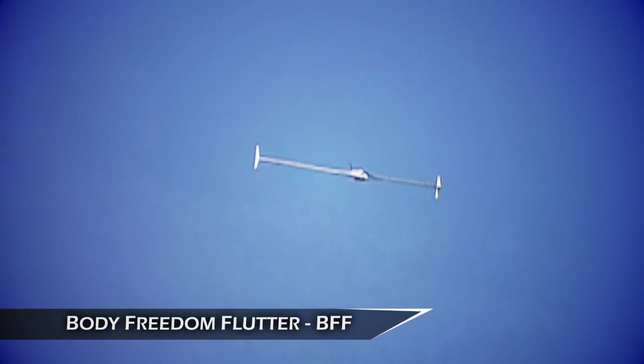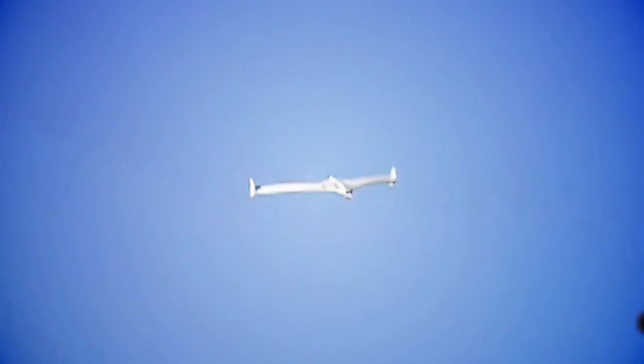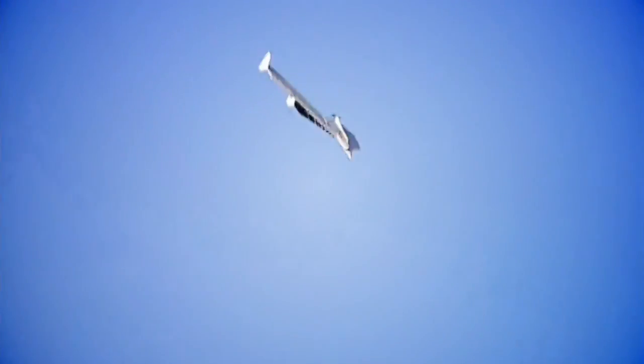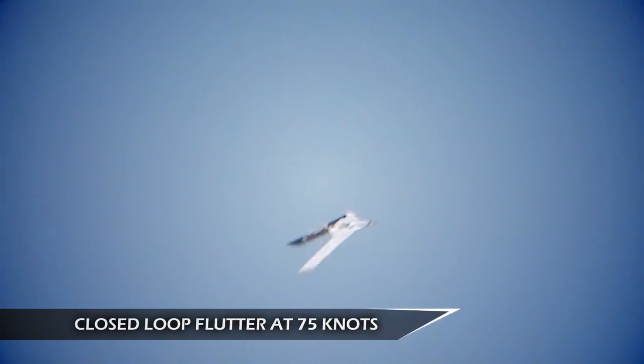In 2005, Lockheed Martin initiated an independent research project to validate its flutter modeling techniques and investigate the possibility of active flutter suppression. To minimize cost, five very lightweight expendable RPVs were designed and built. These vehicles were called Body Freedom Flutter vehicles, or BFFs.